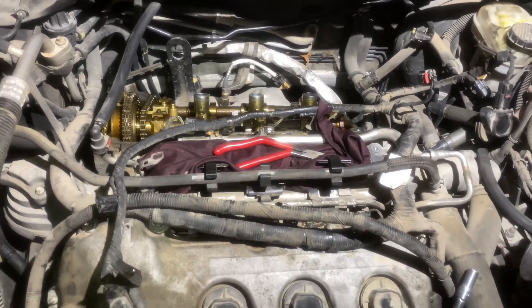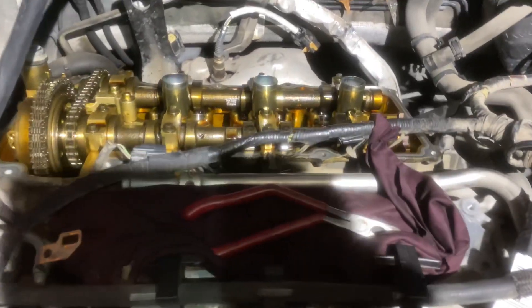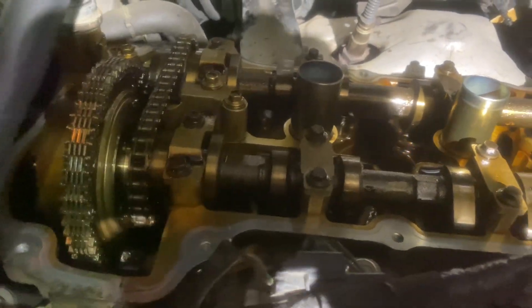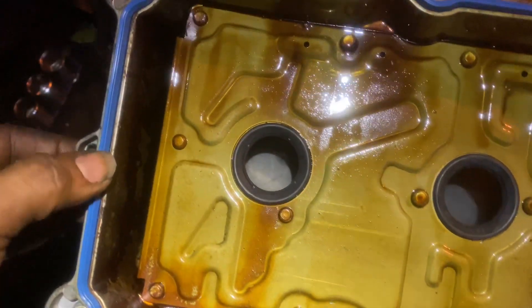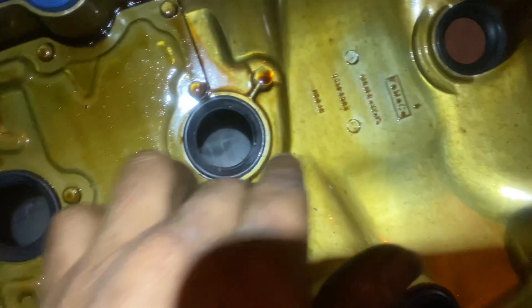All right, so here we got this 2011 Ford Taurus, and as you can see we're working on the valve cover — this is the backside valve cover that we got off already. We are replacing the gasket right now. Here we have the new gasket that's already in place and already installed. We got the new spark plug seals as well, and we got the camshaft seal.